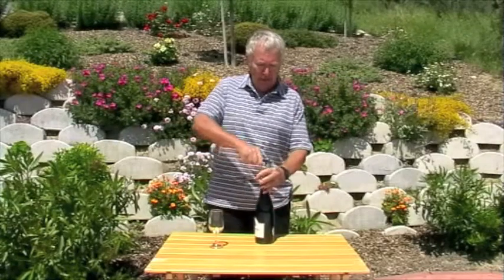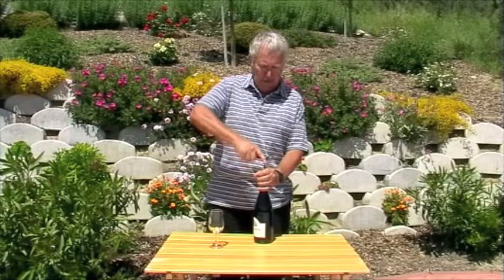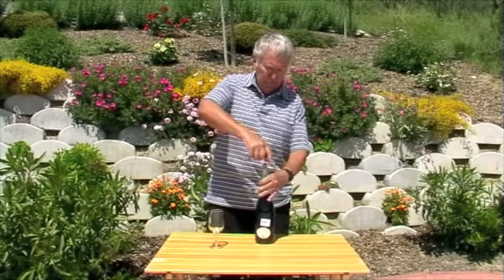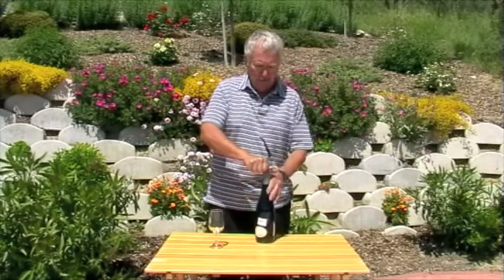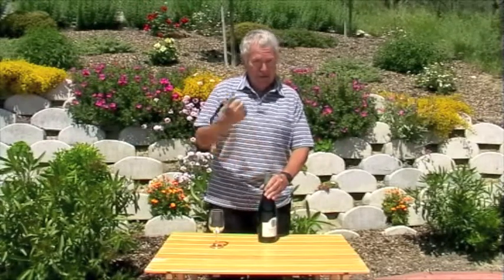As ill luck would have it, we have quite a crumbly cork here that I'm going to ease gently out — the bane of one's life, a crumbly cork. But just get it out nice and gently and all will not be lost. Success.